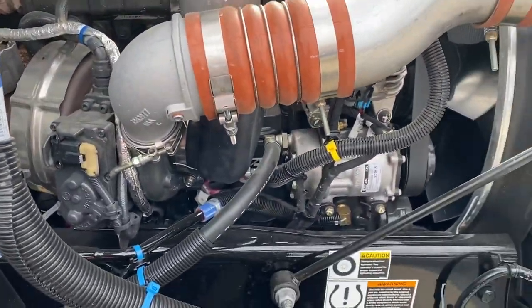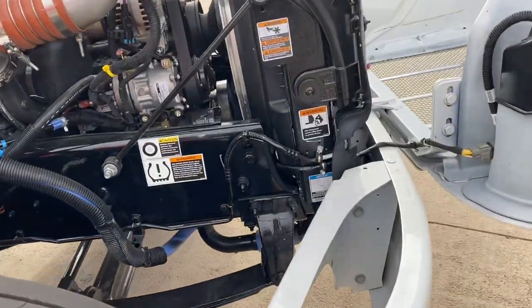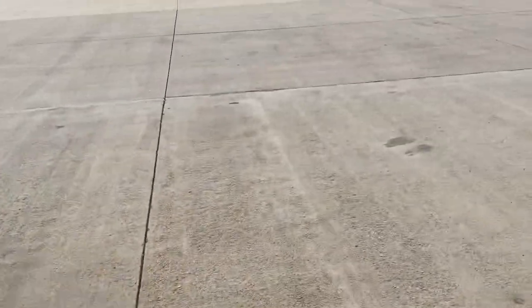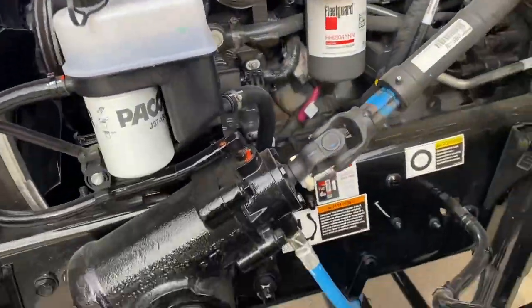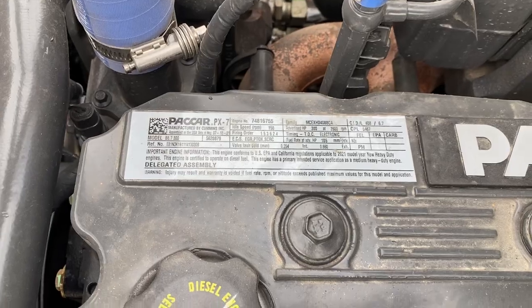It's a PACCAR engine but it's made by Cummins. The seven-liter and the nine-liter say PACCAR only on the valve cover — the rest of it is Cummins. So a Cummins technician with a Cummins computer can plug right into it. This one's a PX7, 300 horsepower, and 660 pound-feet of torque.